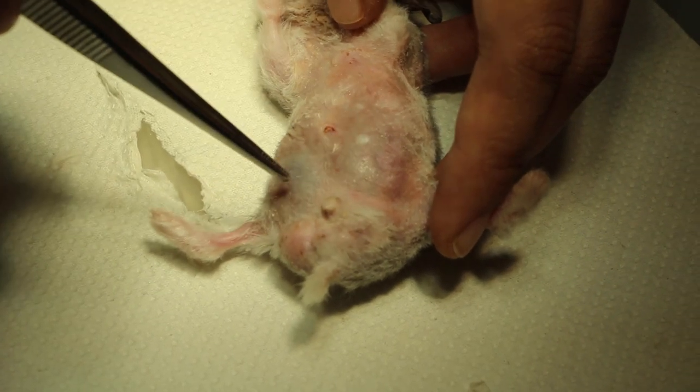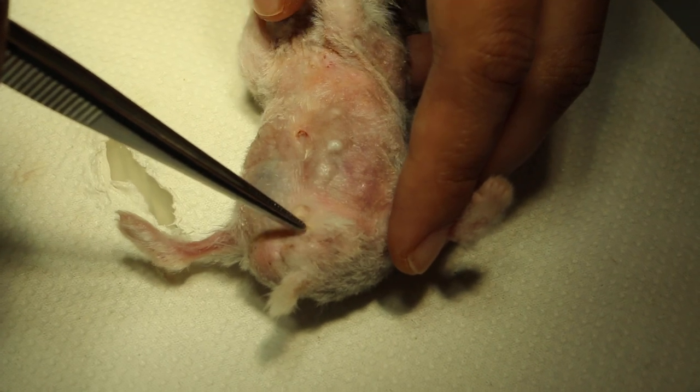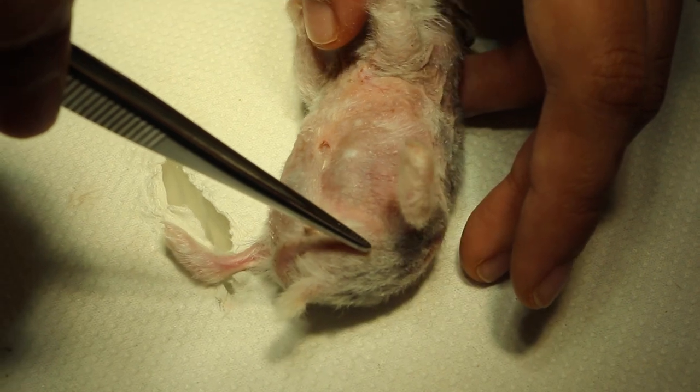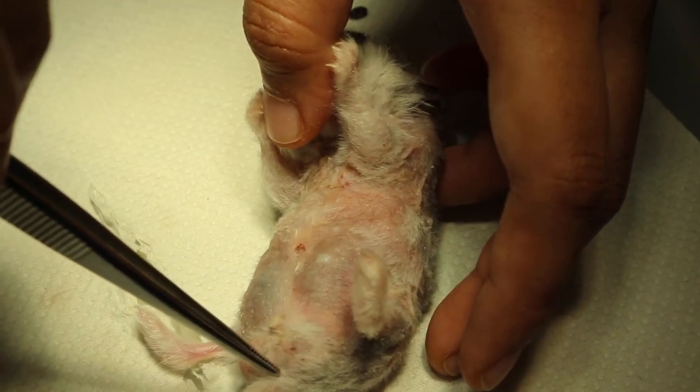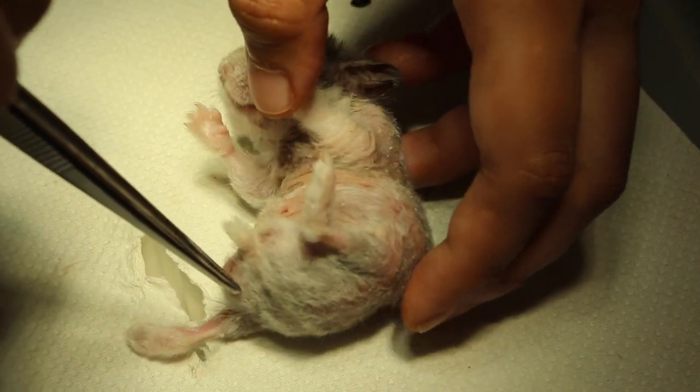The inguinal area — you can see it's really bruised up here. Even the scrotal area: the right scrotal area is also affected. The thigh is also hairless. This is a very severe generalized skin infection.